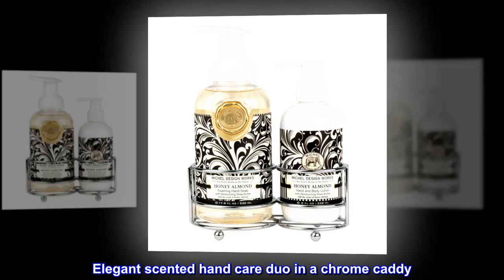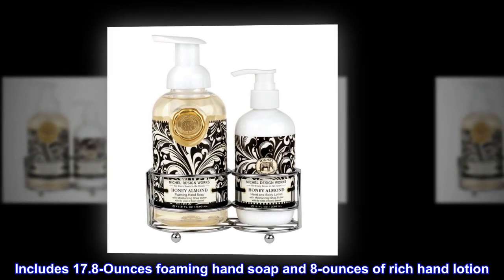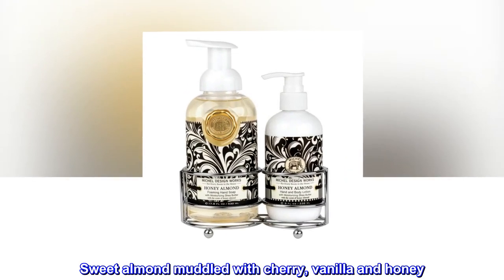Elegant scented hand care duo in a chrome caddy. Includes 17.8 oz foaming hand soap and 8 oz of rich hand lotion. Sweet almond muddled with cherry, vanilla and honey.